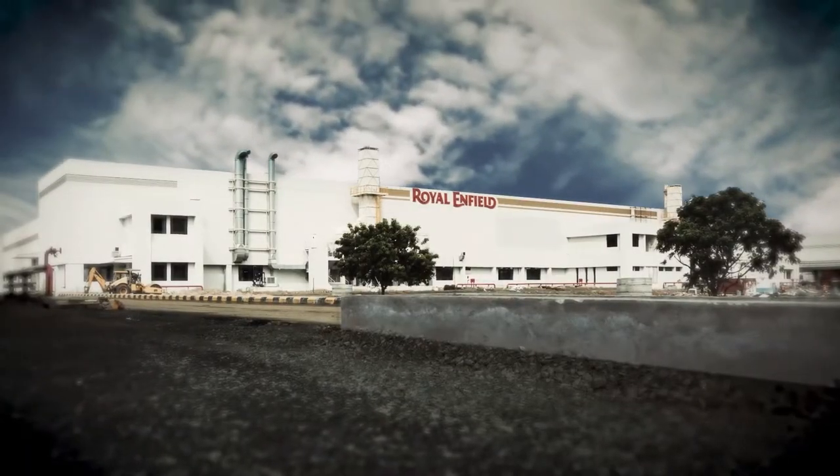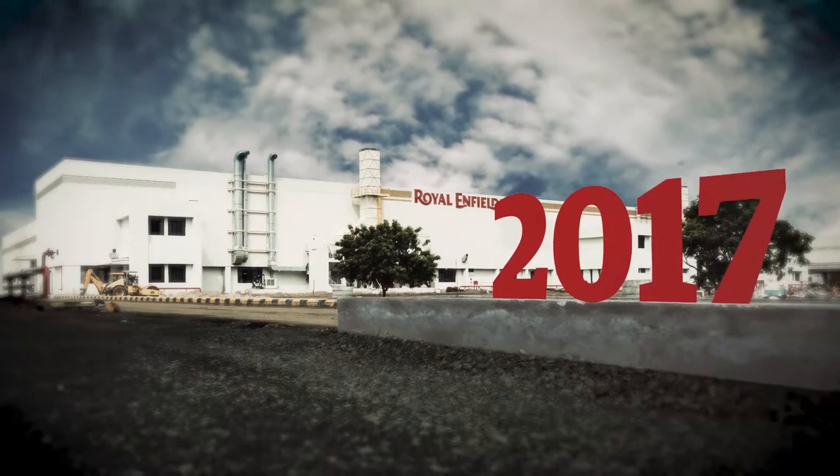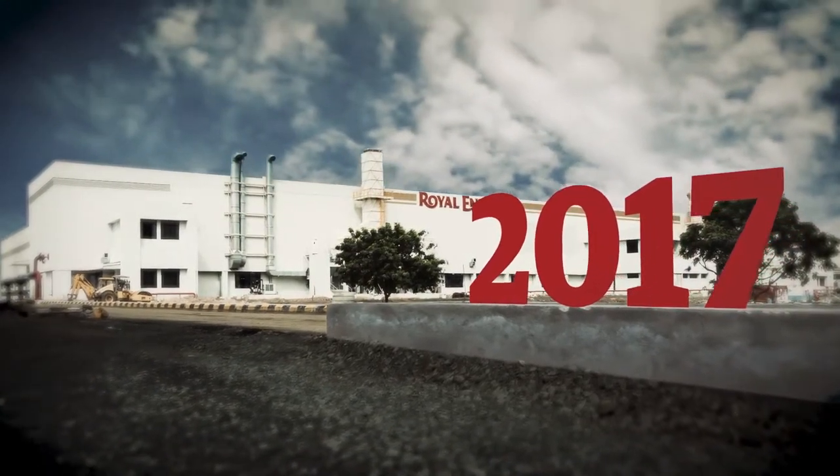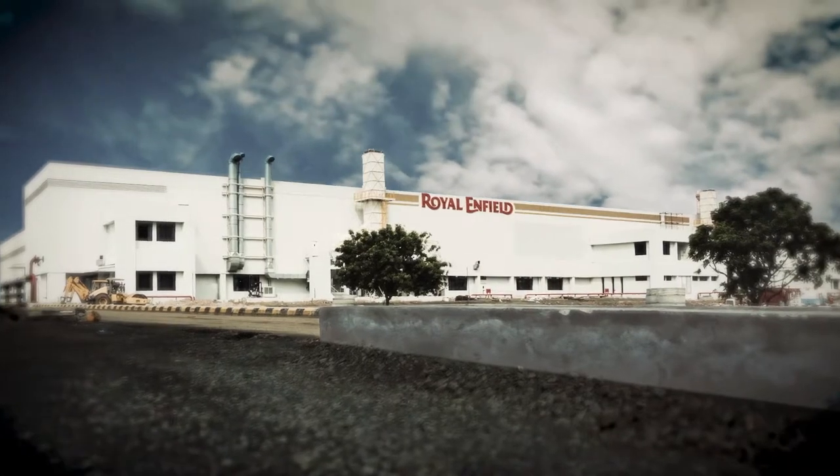With the addition of a third manufacturing facility at Vallam-Vadagal, Chennai, Royal Enfield is poised to reach 825,000 motorcycles per annum by the end of 2018.